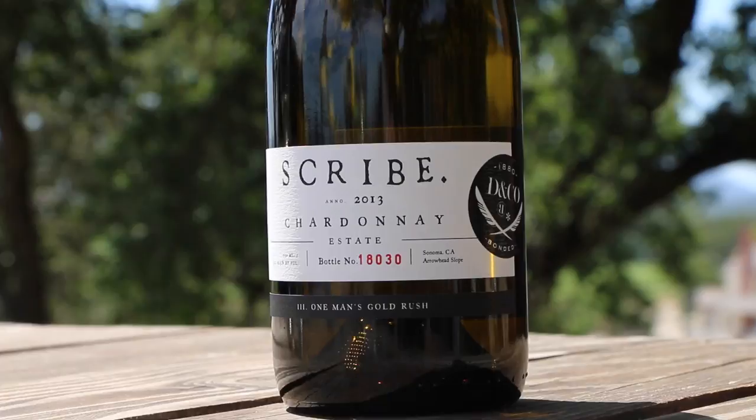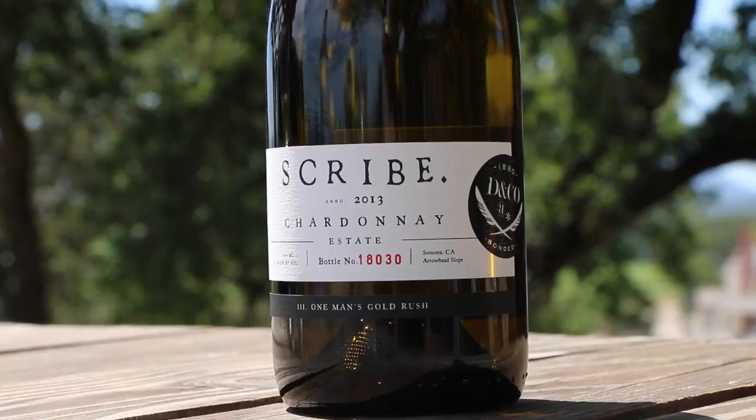This is our tour name from our estate, so we grow that right in that big plot right over there. And we do this all in stainless steel and concrete.